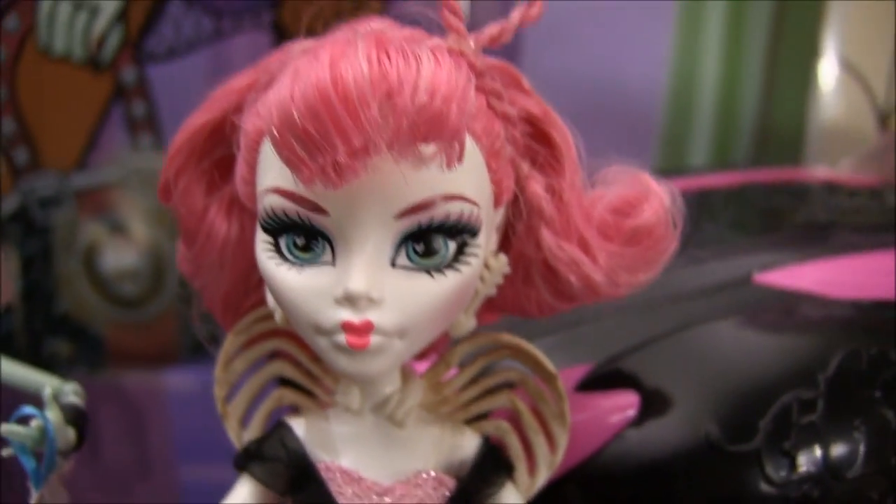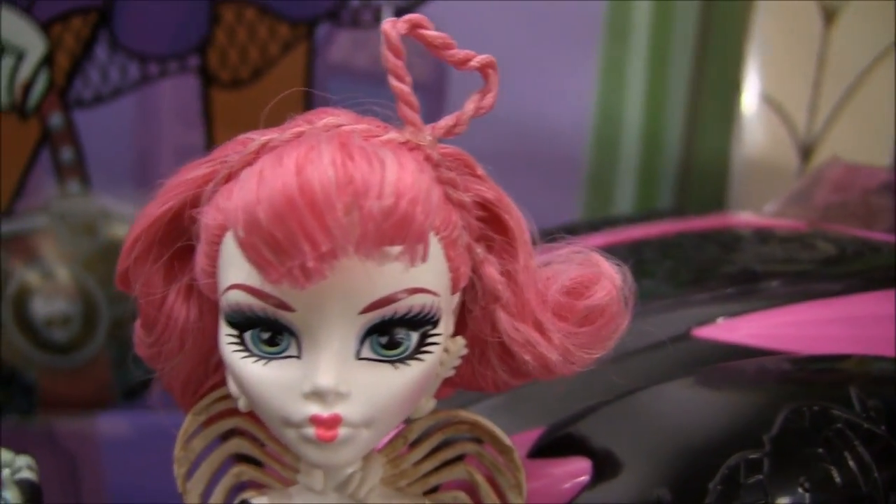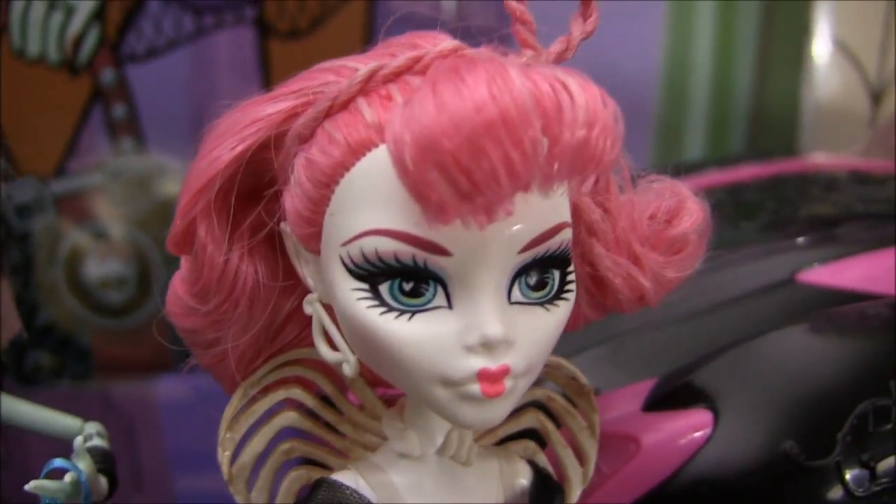Next is Cupid. She was released later on, so she doesn't come with the accessories like the other ones do. There's also a CA Cupid that has a diary, but it's not this one.